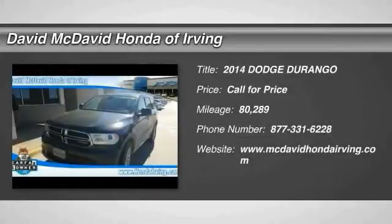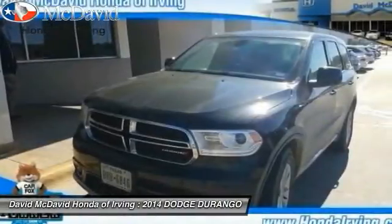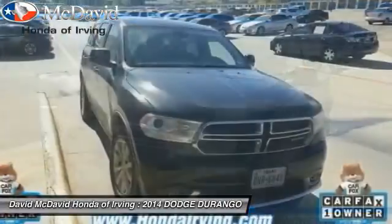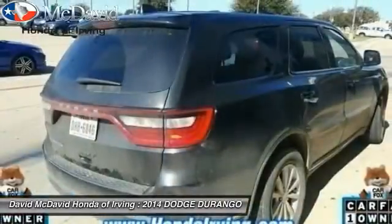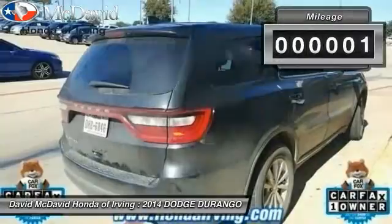2014 Durango. The Durango allows you and your family to travel in style and comfort while towing your camper or boat. It offers more interior room and towing capability than most midsize SUVs and has an available third row of seating. Underneath are sturdy body-on-frame mechanicals and the option for a powerful V8 engine.